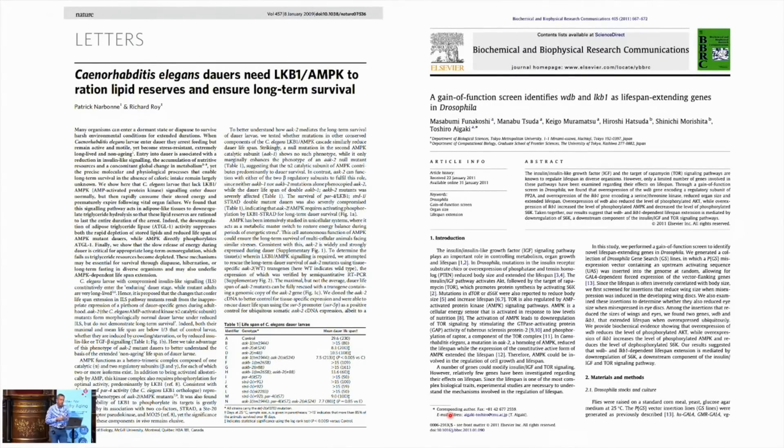You may not be as aware of the importance of LKB1 in aging. LKB1 is itself an aging gene, and what's interesting is that its gain of function is good — so inhibiting it is bad. Here's a C. elegans study, and here's a Drosophila screen where LKB1 was identified as a lifespan-extending gene. Gain of function increases lifespan in flies.